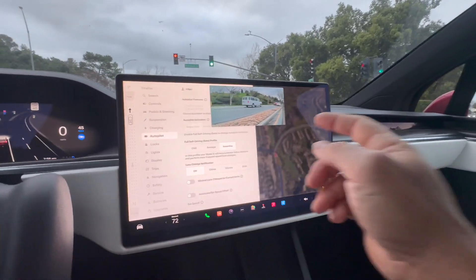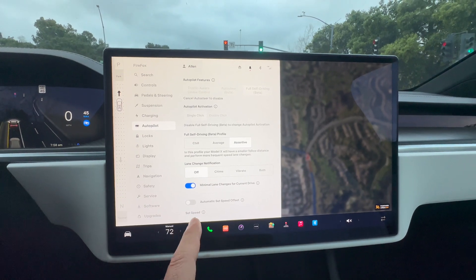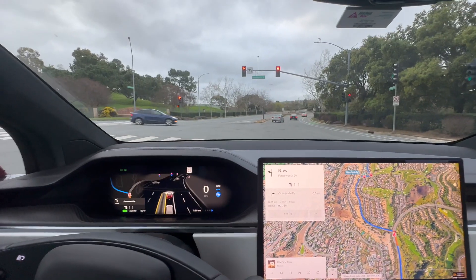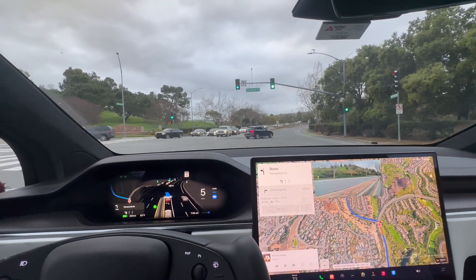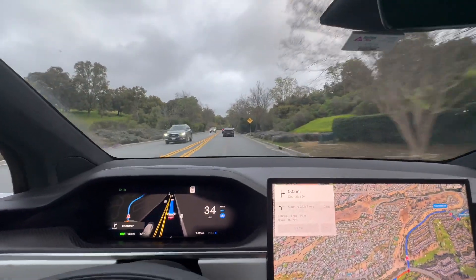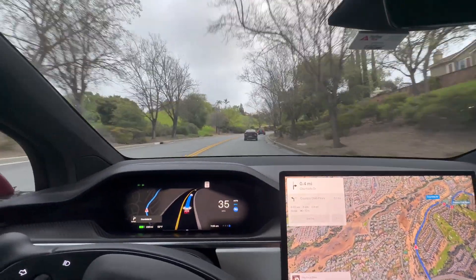Let's check autopilot settings — minimal lane changes for current drive. Speed offset was off, so I guess I turned that off. Now it'll probably go above the posted speed limit if it sees it's safe. Light is going to be green — there it goes, it did not waste any time! Usually the old autopilot would pause after the light turns green, but this was just like Mad Max — green light and it reacted instantly.